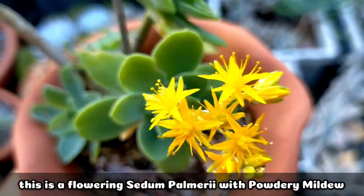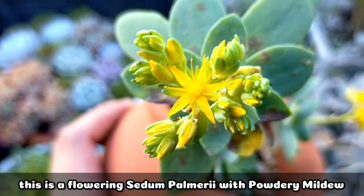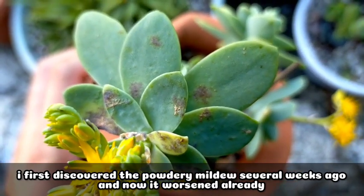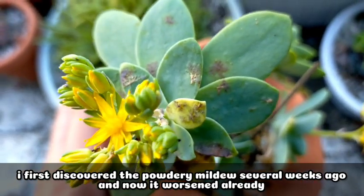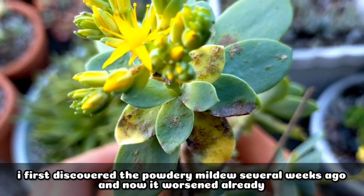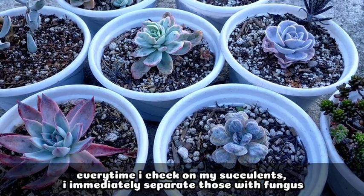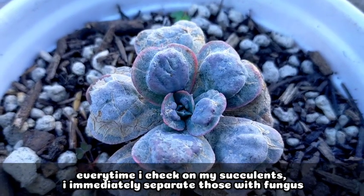I have here our sedum palmeri — it's already flowering — but look at this one, it has developed powdery mildew on its leaves. I first noticed it several weeks ago, and right now the powdery mildew has really gotten worse. In fact, it has already spread to other leaves as well. So every time I do check on my succulents, I immediately separate the ones that have fungus like this one.